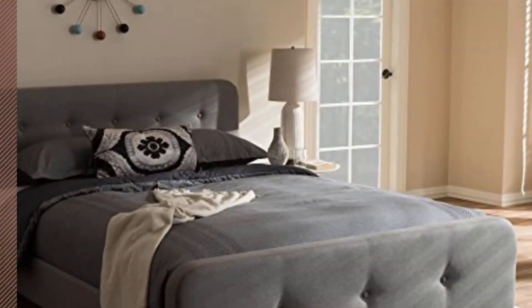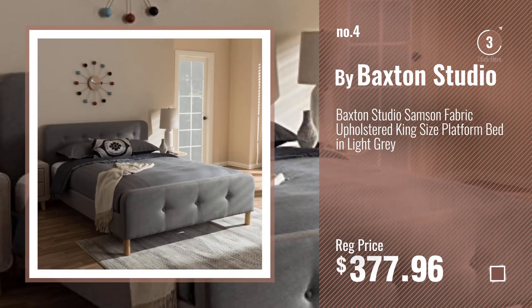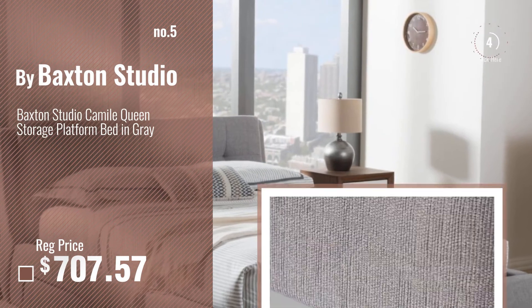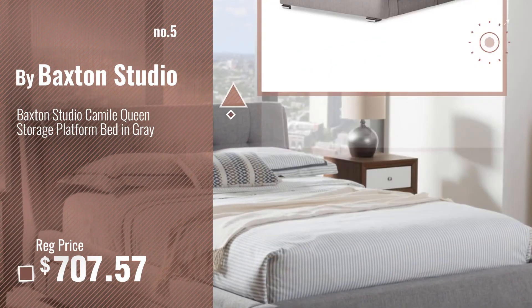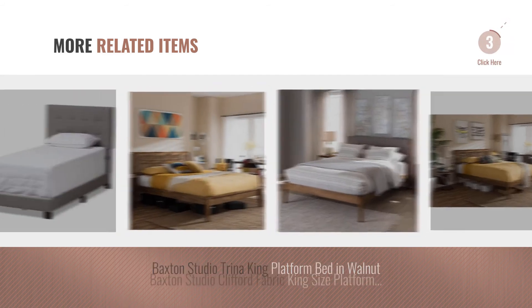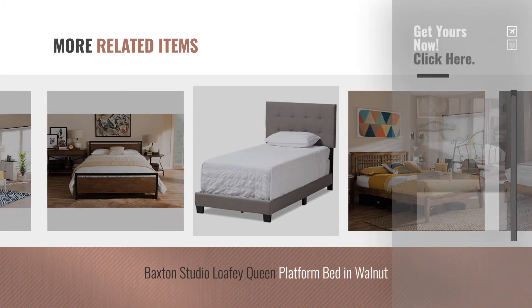Number 4, number 5 — also by Baxton Studio. For more great related products, full details and online deals, just click this circle.